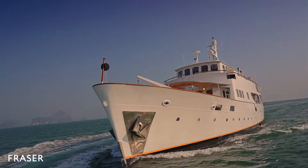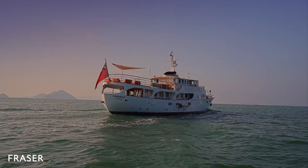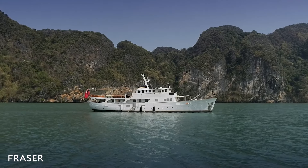Following an extensive four-year refit which concluded in 2020, she now lies in Phuket, the Riviera of the East.